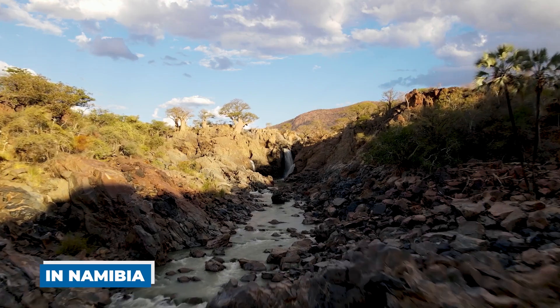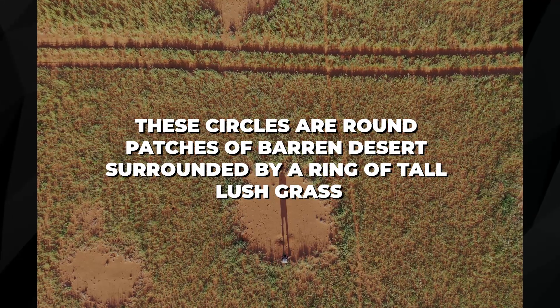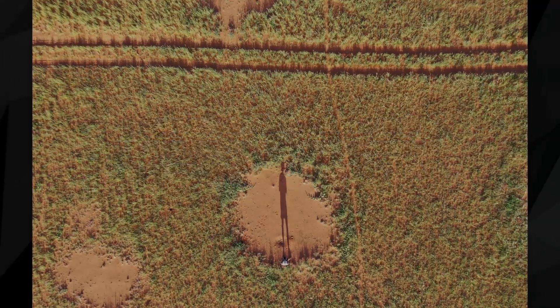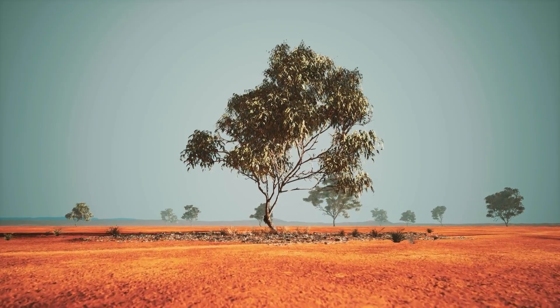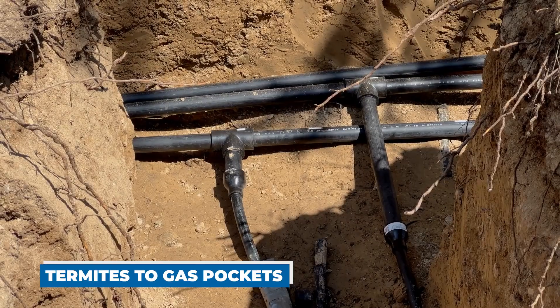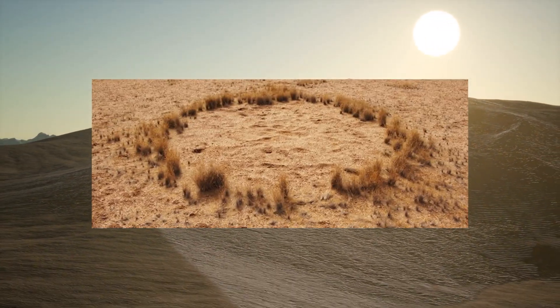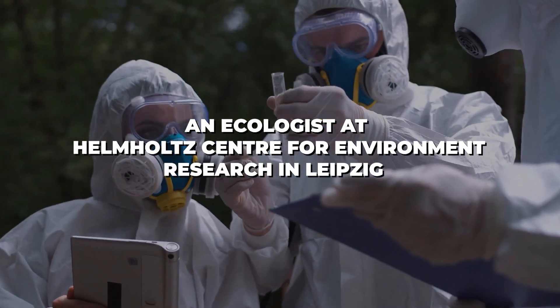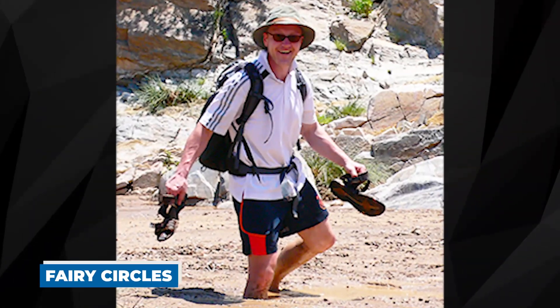Scientists and people in the business world were shocked when the fairy circles were found in Namibia. These circles are round patches of barren desert surrounded by a ring of tall, lush grass, and they have been a mystery for many years. Many ideas have been put forward to explain where these rings come from — ranging from termites to underground gas pockets — but none fully explain why the fairy circles are shaped the way they are. Dr. Steven Getson, an ecologist at the Helmholtz Center for Environmental Research in Leipzig, has conducted research into the fairy circles.